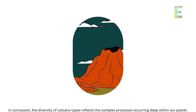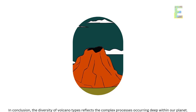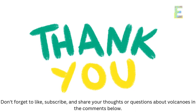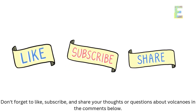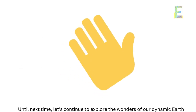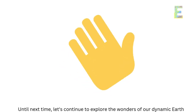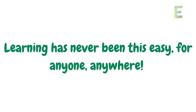In conclusion, the diversity of volcano types reflects the complex processes occurring deep within our planet. Thanks for joining us today on EarthPen. Don't forget to like, subscribe, and share your thoughts or questions about volcanoes in the comments below. Until next time, let's continue to explore the wonders of our dynamic Earth. This is EarthPen — learning has never been this easy, for anyone, anywhere.